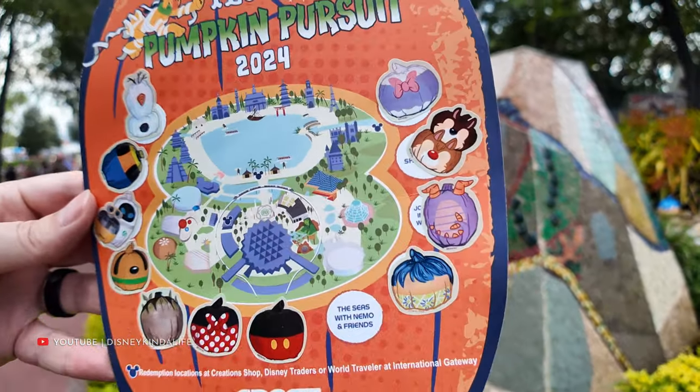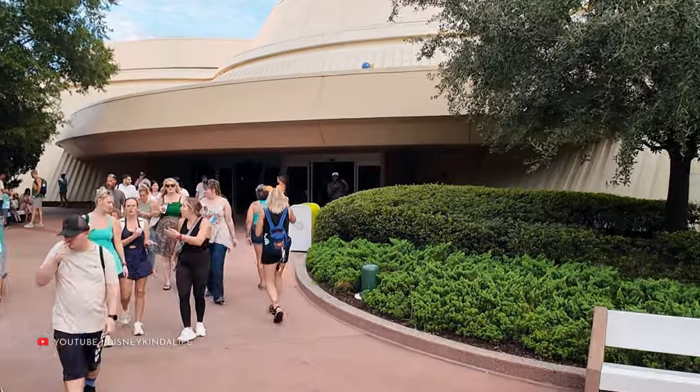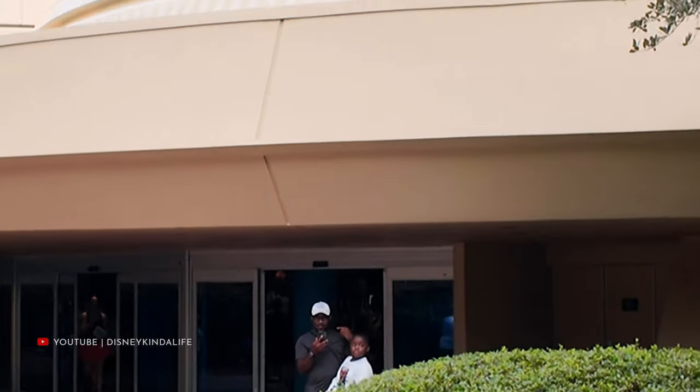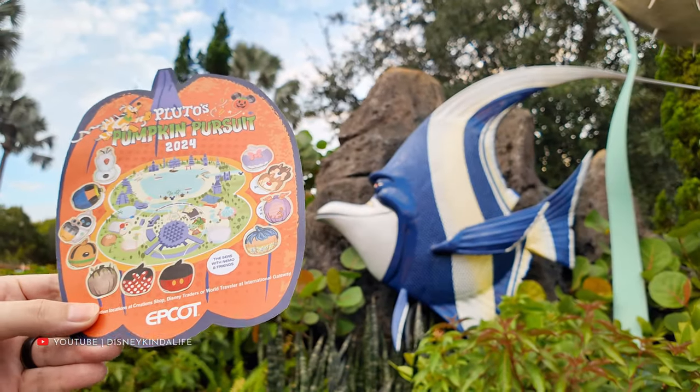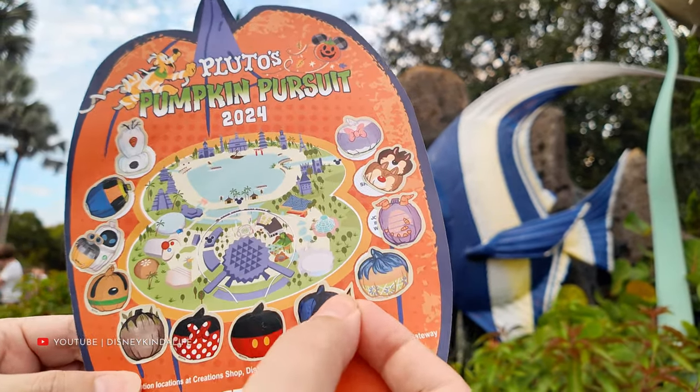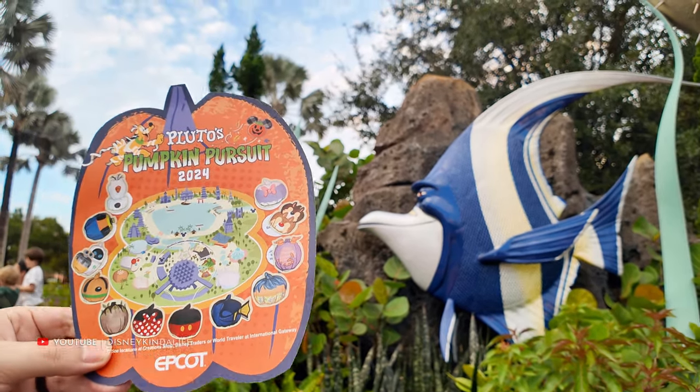As we approach the last sticker, remember we do get a prize we'll show you. At first glance I spotted something out of the corner of my eye — not it, that's an imposter. I found the real pumpkin on top of the gift shop: it's Dory, and she's lost. Way up there — if I get any closer she's going to disappear. We're putting the Dory sticker on. She was definitely the hardest one to find, and that's the final sticker!